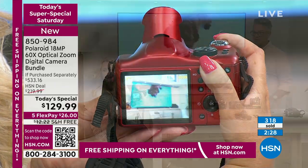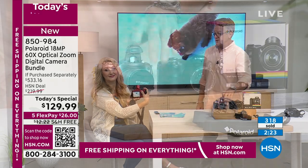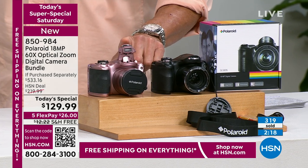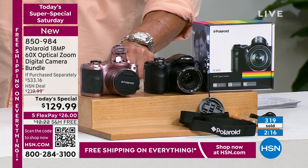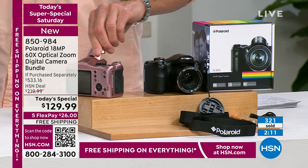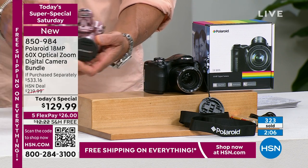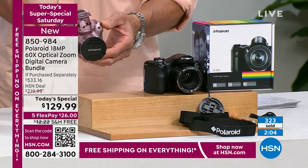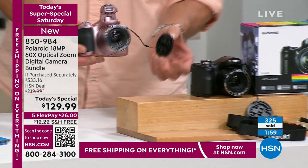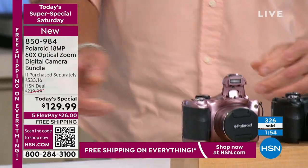Last call — we sold out of the red. If you want the rose gold, Rob my producer says you've got a matter of seconds left on this one. It's really a beautiful camera — look at how gorgeous that is. And they did like a different color on where the zoom is. Don't forget, we do have the lens covers — these pop off, and they just snap back on. I have mine hanging in case I want to use it.